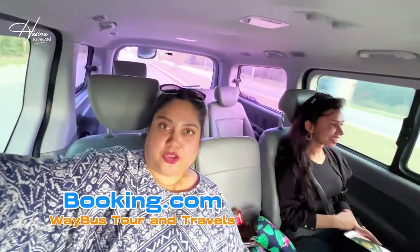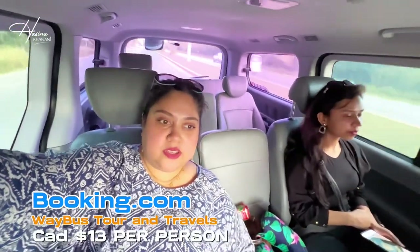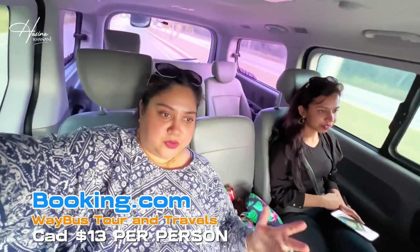Now in the van that we booked from Booking.com — it costs us like $13 per person and we're now on our way to the resort. It's air conditioned, neat and clean. I could have fed an entire family in this van with me. There's lovely music.